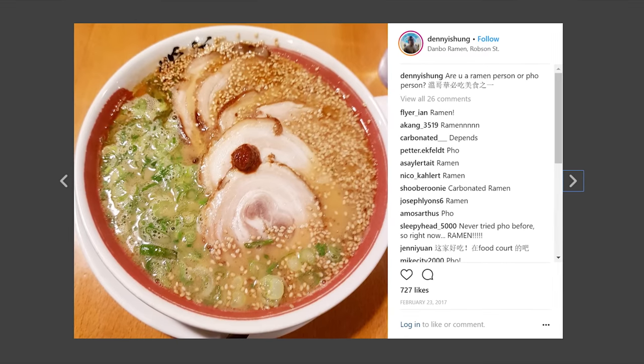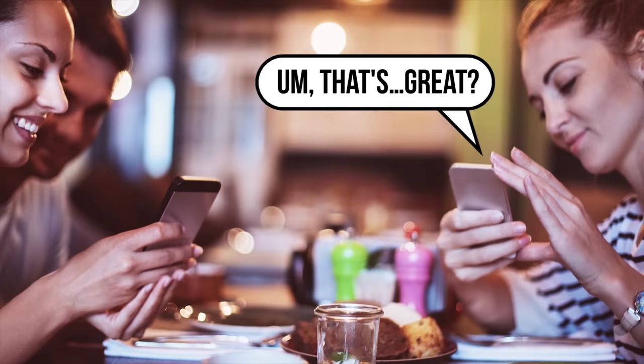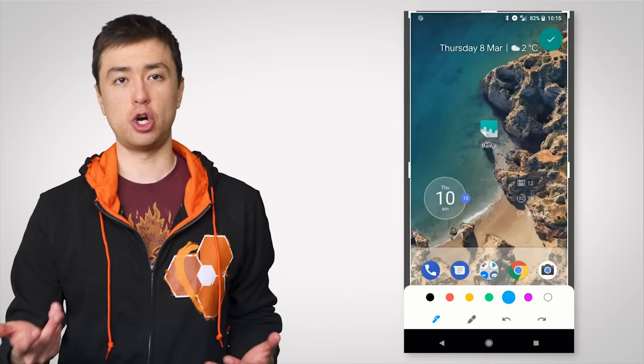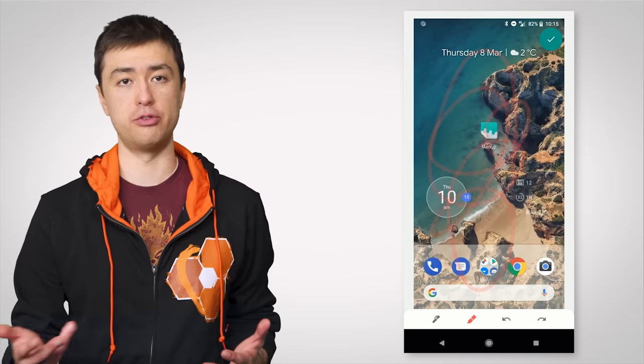So if one of your friends is a narcissistic Instagrammer who keeps sending you photos of their dinner, you can now feign excitement more quickly than ever. And on the subject of images, you'll now finally also be able to draw and mark up your screenshots if you want to call someone's attention to a certain part of the screencap.